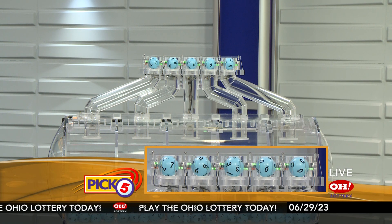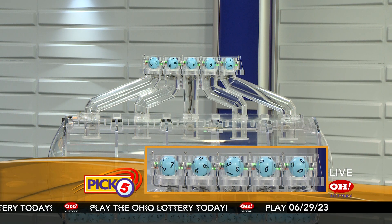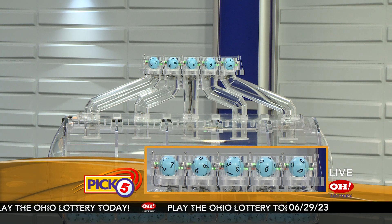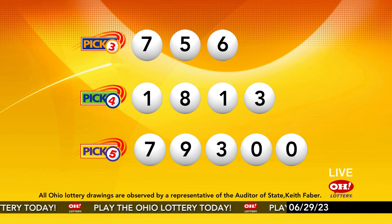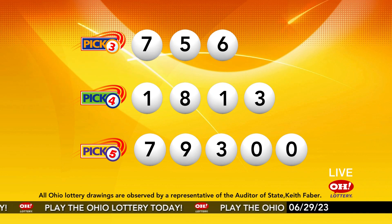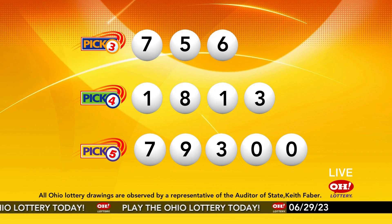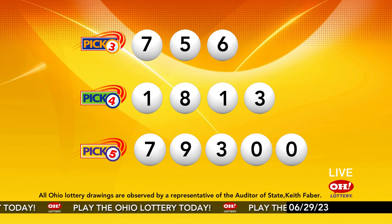Now the winning Pick 5 numbers: first up is a seven, next a nine, next a three, next a zero, and finally a zero. Today's midday Pick 5 numbers are seven, nine, three, zero, zero. Remember, play all Ohio Lottery games responsibly.